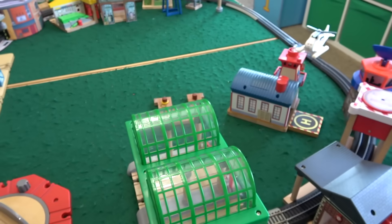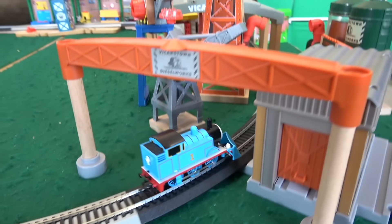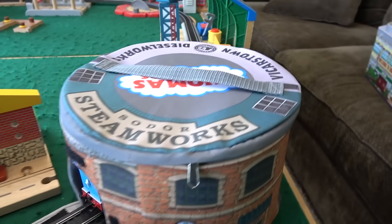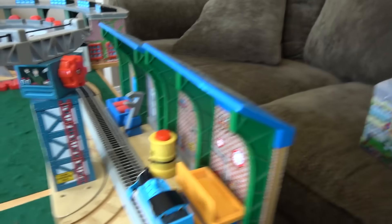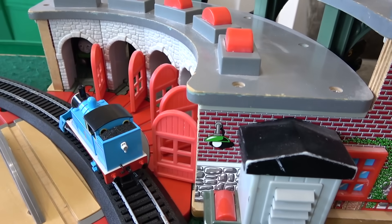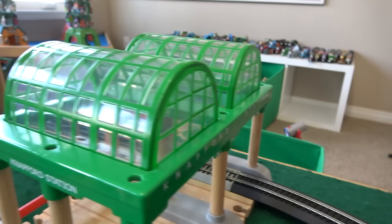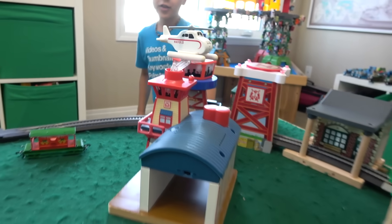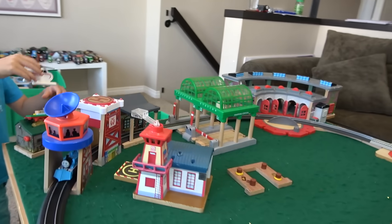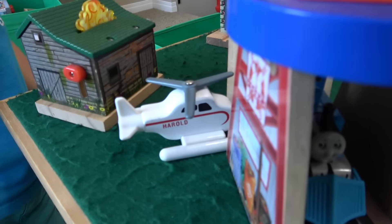Thomas the Tank Engine coming around, and he's going through Vicarstown Diesel Works. Comes through Vicarstown and on his way to the Sodor Steamworks. As he goes through the Steamworks and past Tidmouth Sheds — hi friends! He stops and says hi. And then goes into Knapford, and comes around to the Sodor Search and Rescue Center and calls Harold to save the presents. Good job Harold!